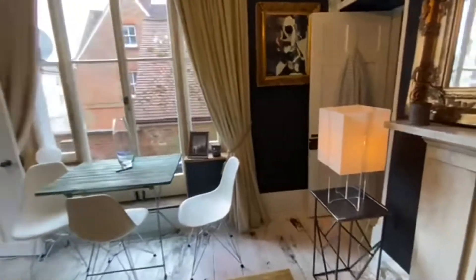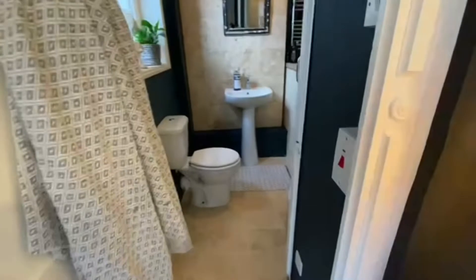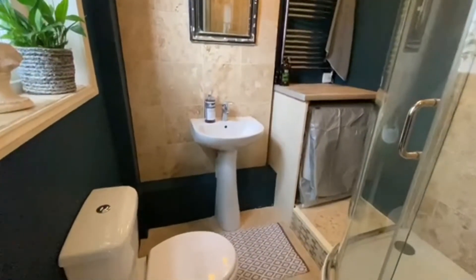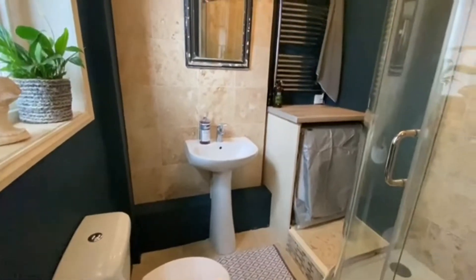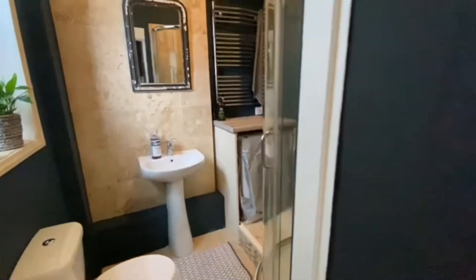We also have an attractive shower room with white suite, positioned to the rear of the property, and again all very nicely presented, having recently been redecorated by the current owners.